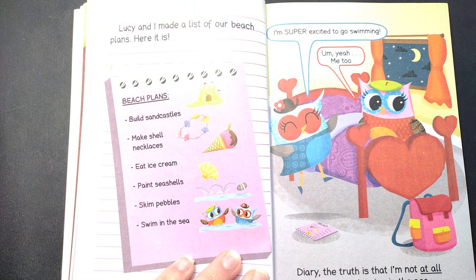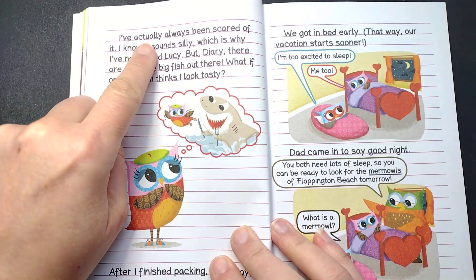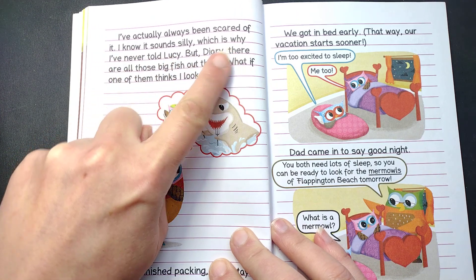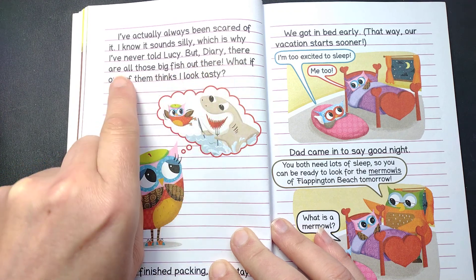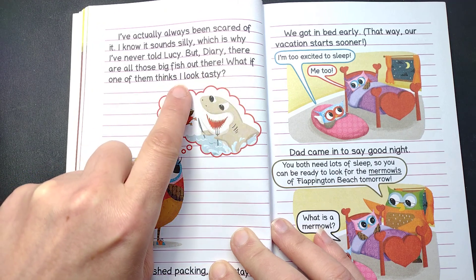Diary. The truth is that I'm not at all excited about swimming in the sea. I've actually always been scared of it. I know it sounds silly, which is why I've never told Lucy. But, diary, there are all those big fish out there. What if one of them thinks I look tasty?